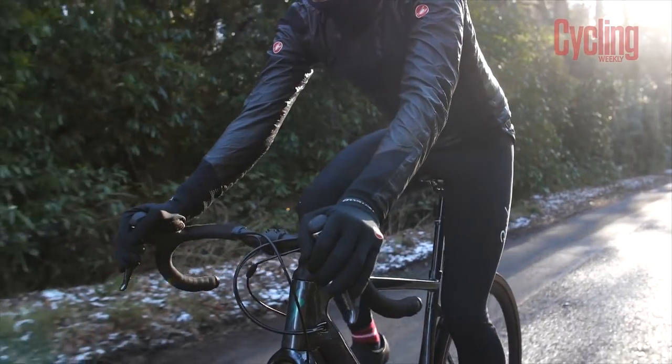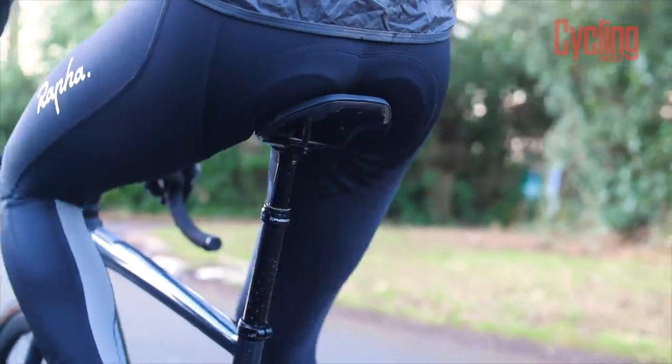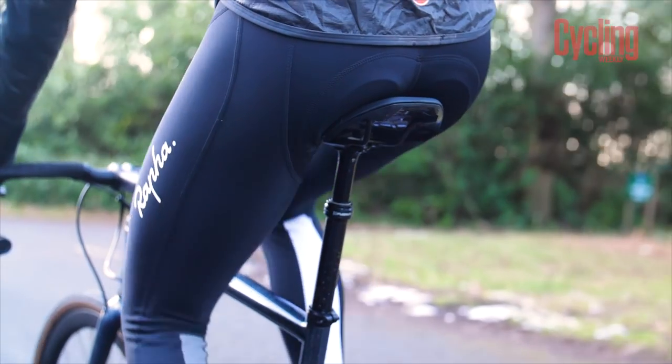Before we jump into exactly how different saddles affect your riding experience and whether you need a cutout, we actually need to understand what all the different parts of the saddle do. All the different parts have quite a determined effect on how comfortable you'll feel and on your riding experience. I often hear riders say a saddle looks uncomfortable because it's hard and thin, but there are many determining factors in a saddle's comfort — not just its squishiness.